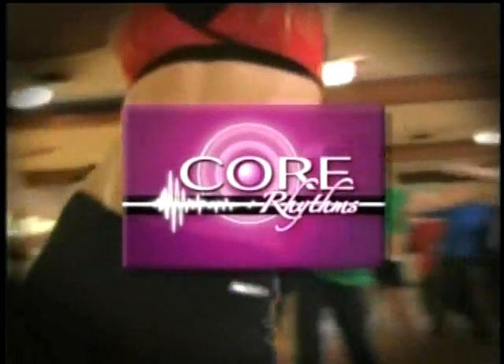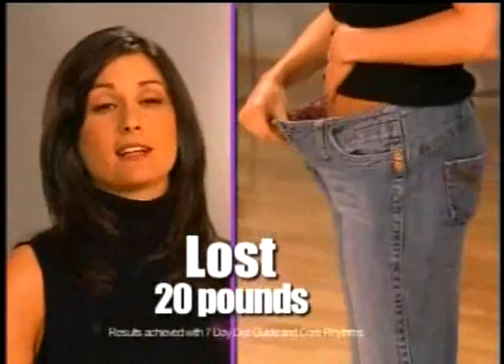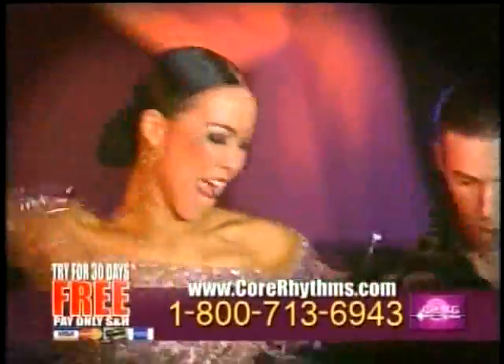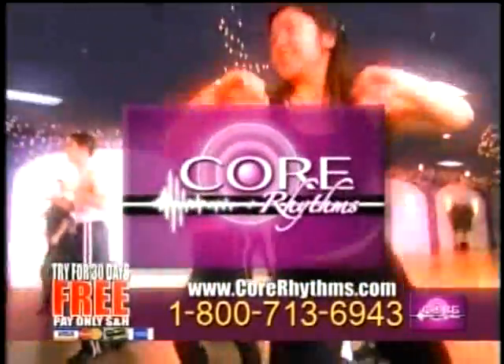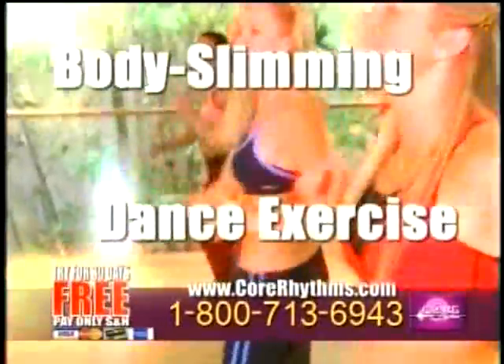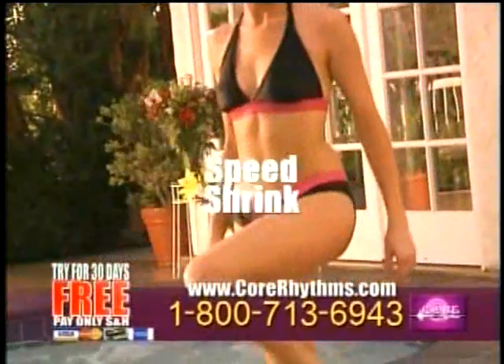Now just move your hips and lose weight and inches with America's favorite dance exercise program, Core Rhythms. With Core Rhythms, I lost 20 pounds. I lost 27 pounds. I've lost 30 pounds. And now you can try Core Rhythms for free. Everybody knows ballroom dancing is a fantastic way to get in shape — now it's easy. Core Rhythms is the body-slimming, totally fun dance exercise program invented by international ballroom dancing stars that burns fat and speed-shrinks your waistline.